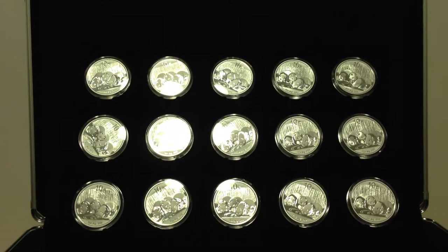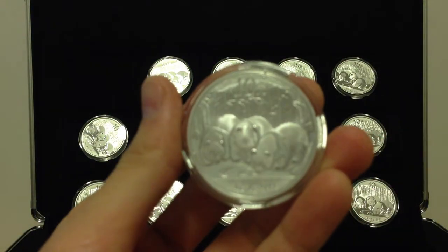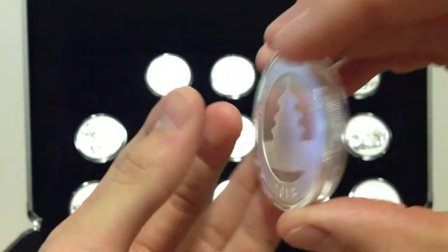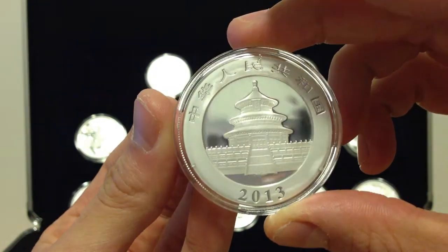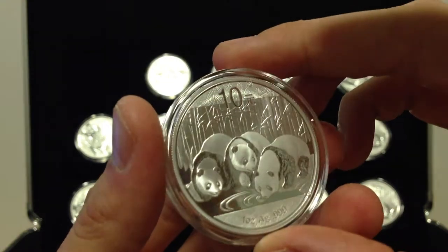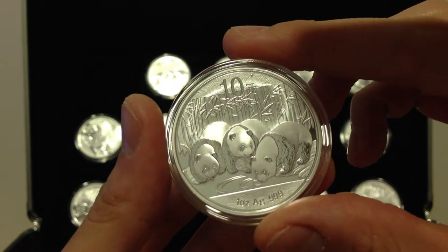Now onto the silver — all 2013 Silver Pandas. They all came in really nice condition in their own little capsules. I got them while the premium is still low. Even though their mintage this year is 6 million, which is really high compared to before, to me 6 million is nothing compared to the 40 million they make per year for the American Silver Eagles.